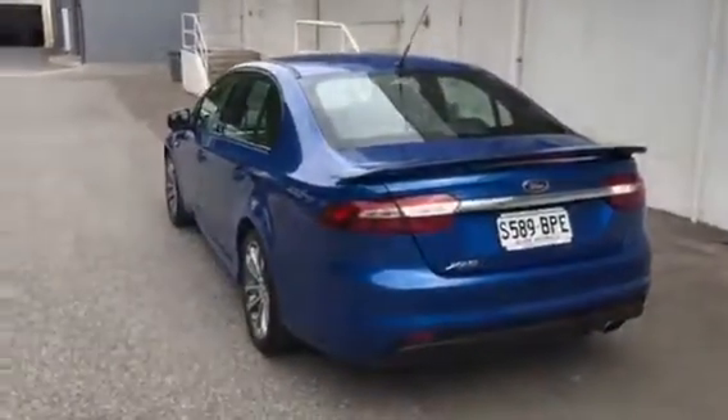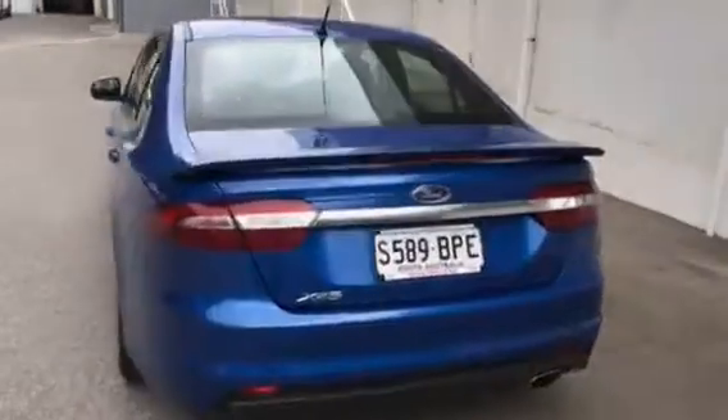Full shot there of the rear of the vehicle. Moving into the driver's side, we have power windows all around. There's the XR trim out there, and again just immaculate interior.